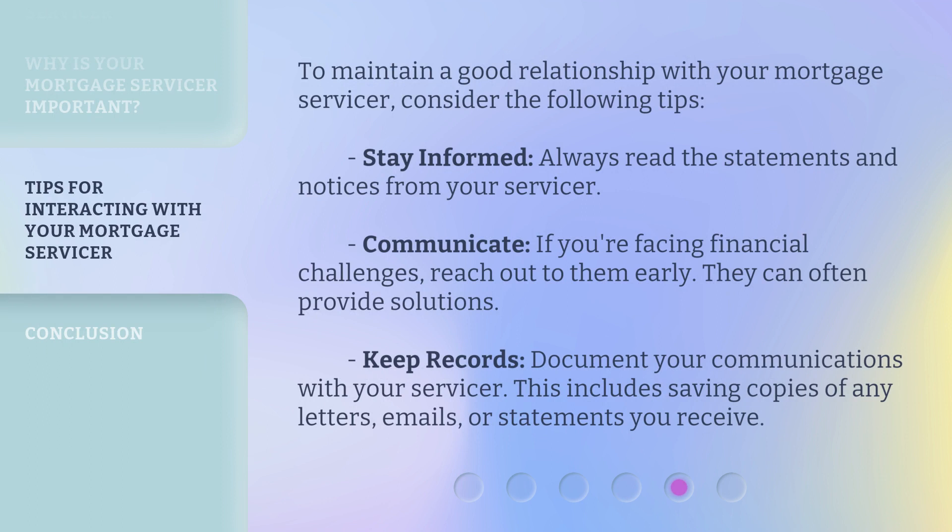To maintain a good relationship with your mortgage servicer, consider the following tips. Stay informed: always read the statements and notices from your servicer. Communicate: if you're facing financial challenges, reach out to them early — they can often provide solutions. Keep records: document your communications with your servicer, including saving copies of any letters, emails, or statements you receive.